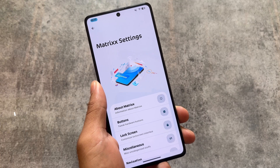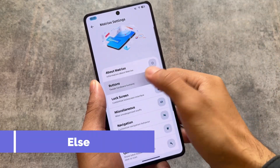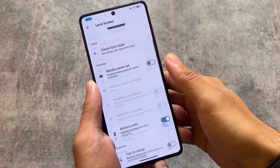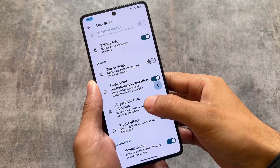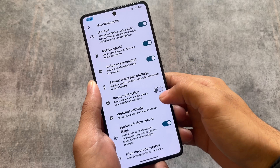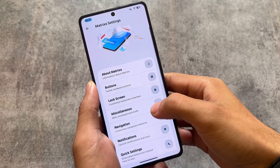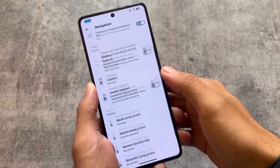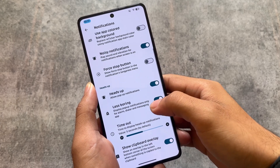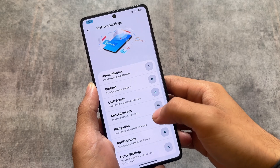Moving into Matrix Settings, there are a lot of customizations — this is one of the most customizable custom ROMs right now, bringing almost every customization you need. That said, some things are still missing, like quick settings header images, and there are extra options here and there which are unfortunately not present yet.